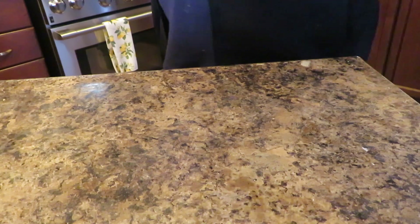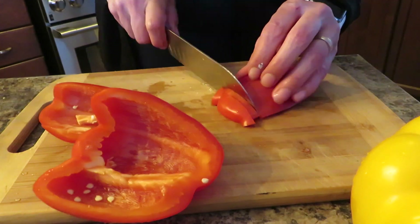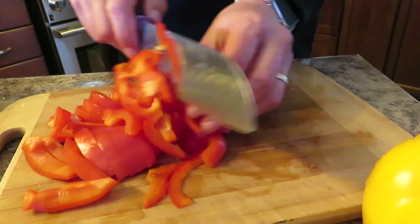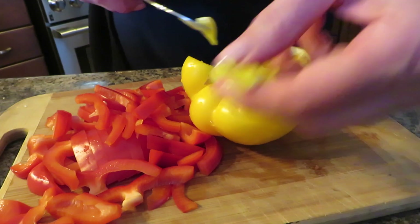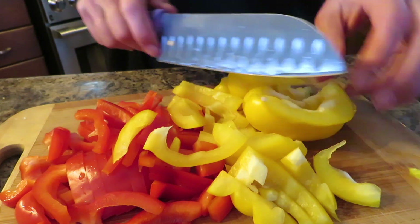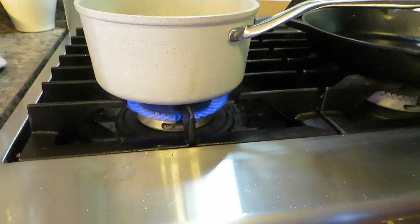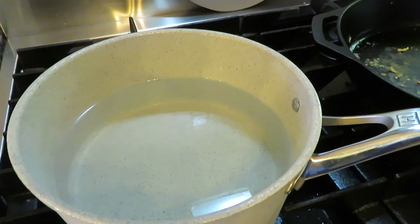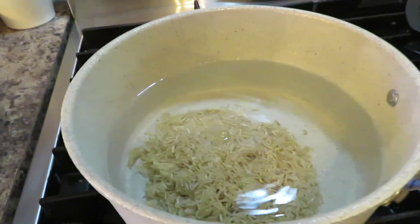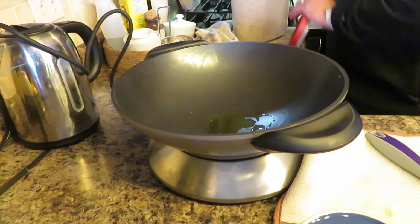Now I'm going to cut up my veggies. Then I'm going to get my rice started first — I'm just going to add half a cup, bring it to a boil, and cook it. It takes about 20 minutes after the boil.